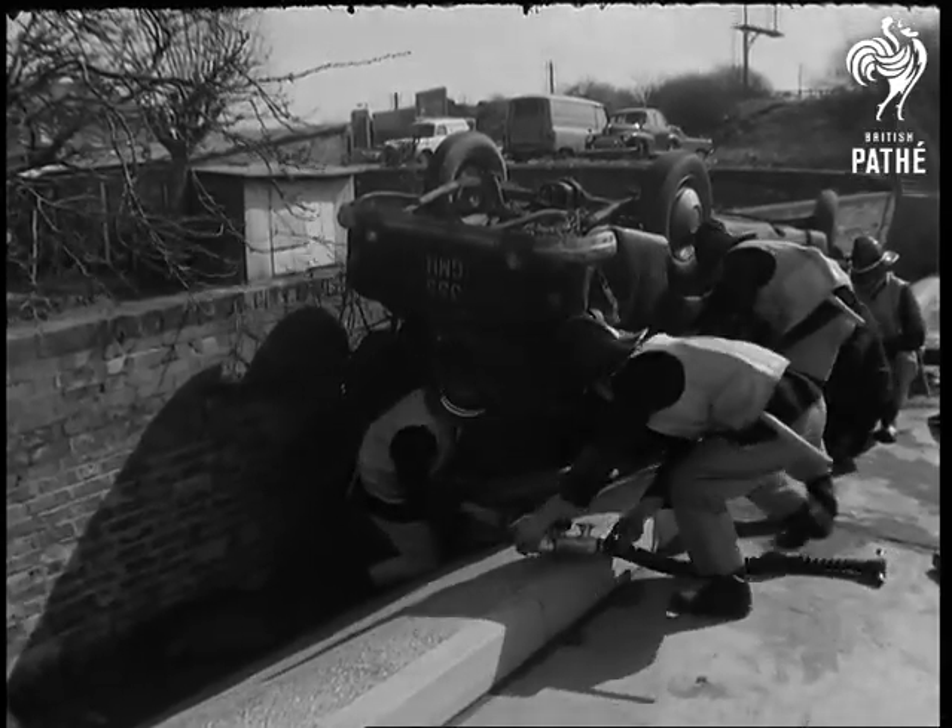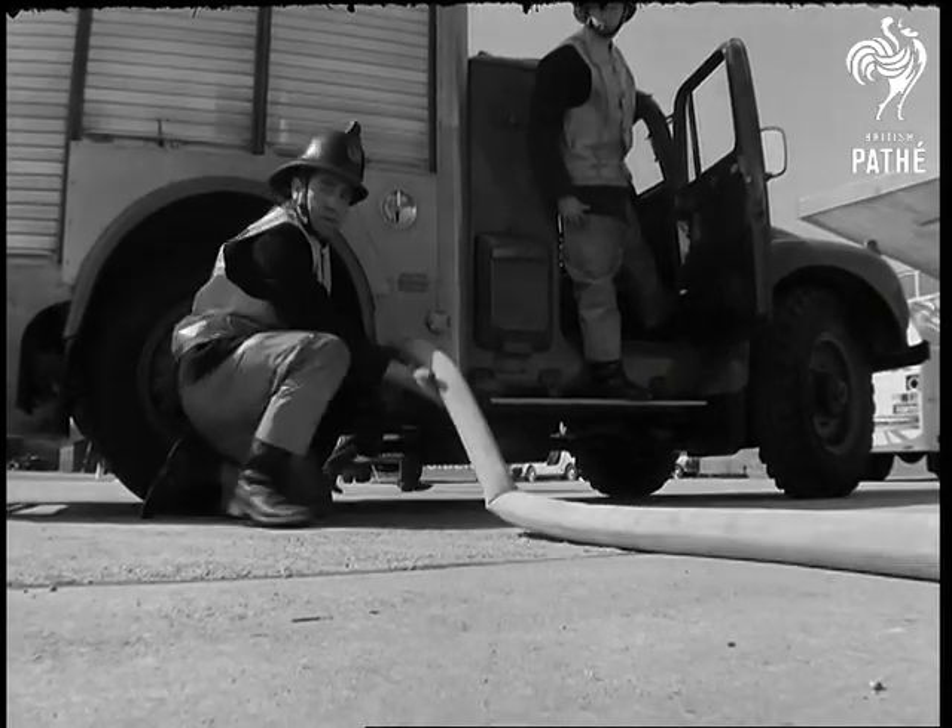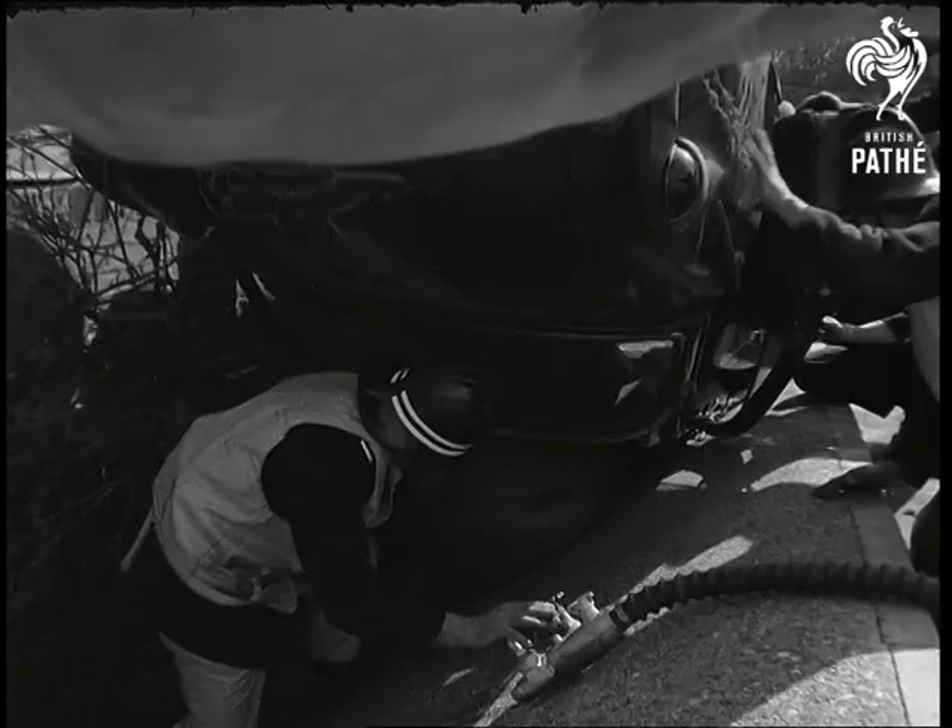This is how they work. Exhaust gases from the rescue vehicle are pumped into the bag, with rapid results at the other end.